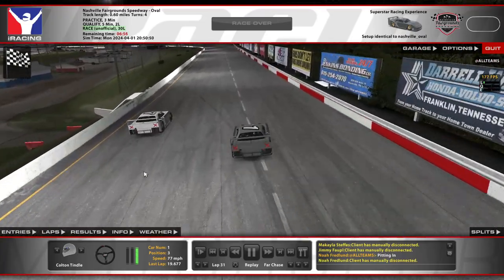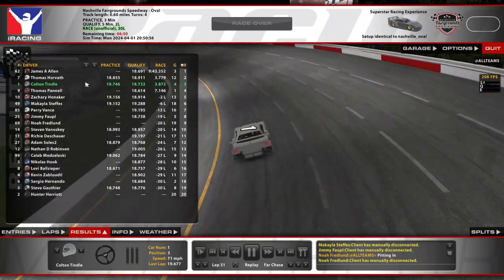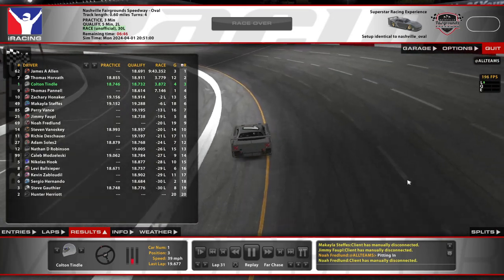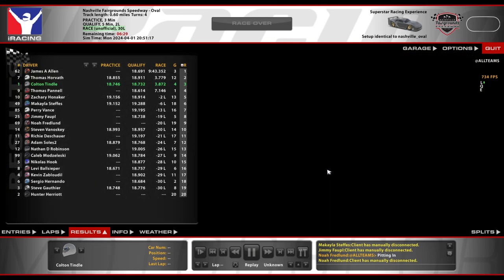Much better experience than the first attempt. Not going to bother with the race results page since none of it counts officially — but it counts as experience. A Superstar Racing Experience. We finished third, had a nice little battle. Thanks for watching, hope you enjoyed. Hope you enjoy the SRX if you give it a run — it's challenging, but I think it could be a lot of fun. I'm looking forward to running it more. I'll see you next time.